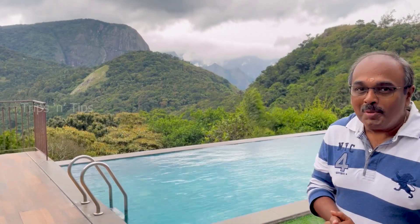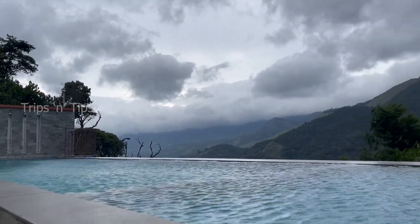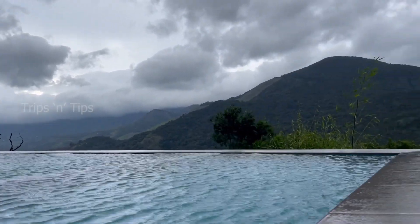Hi, I'm Narayan Vasudev and welcome back to Trips and Tips. Today we are in Munnar at one of the boutique resorts called Shola Crown Resort Munnar.